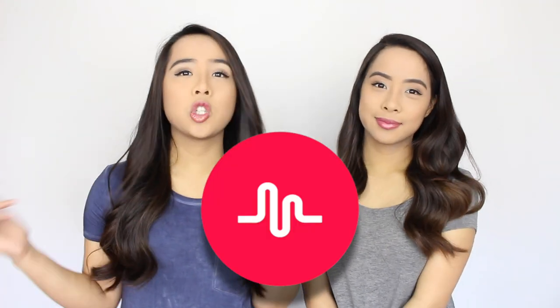Hey guys! It's Madeline and Samantha. Today's video is going to be musically tips and tricks.